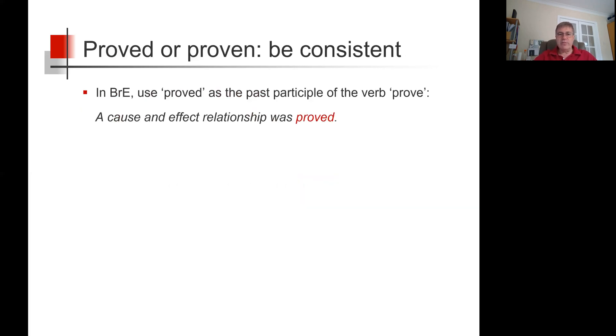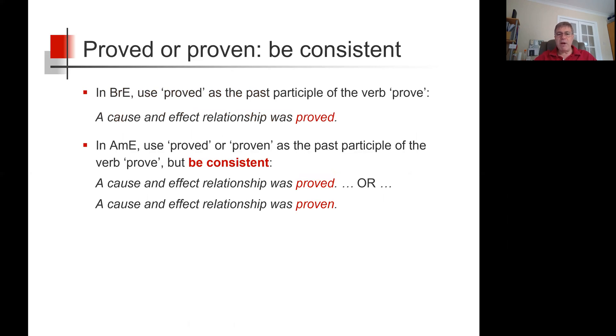In summary, in British English, use proved as the past participle of the verb prove — so, a cause and effect relationship was proved. In American English, use proved or proven as the past participle of the verb prove, but importantly, be consistent.